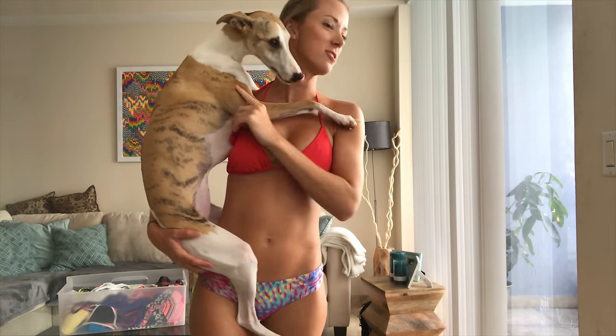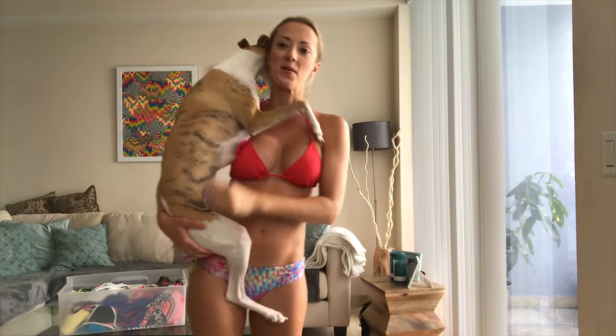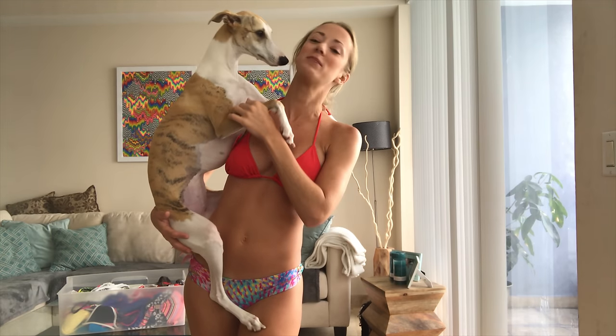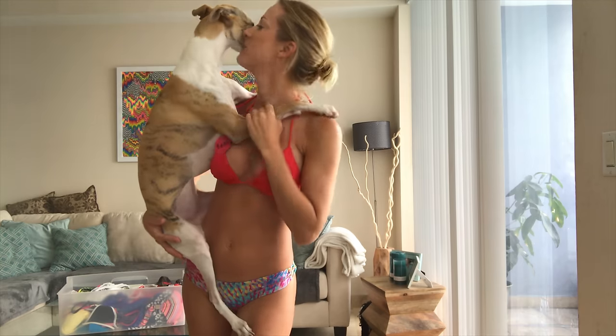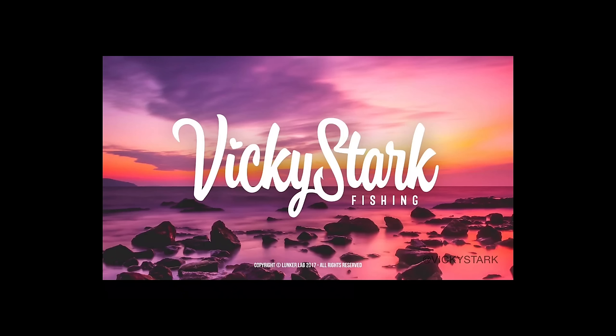Well, thank you guys so much for watching! I will definitely have more fishing videos for you soon. This was just a fun little bikini try-on video that I had been getting a lot of requests for. I hope you guys liked it — if you did, hit that thumbs up! Leave a comment letting me know which bikinis you liked, which you don't, and what you want me to throw away. I'll definitely be doing more bikini try-on videos soon, maybe with some new bikinis, so stay tuned. Make sure you hit that subscribe button for many more fishing videos!